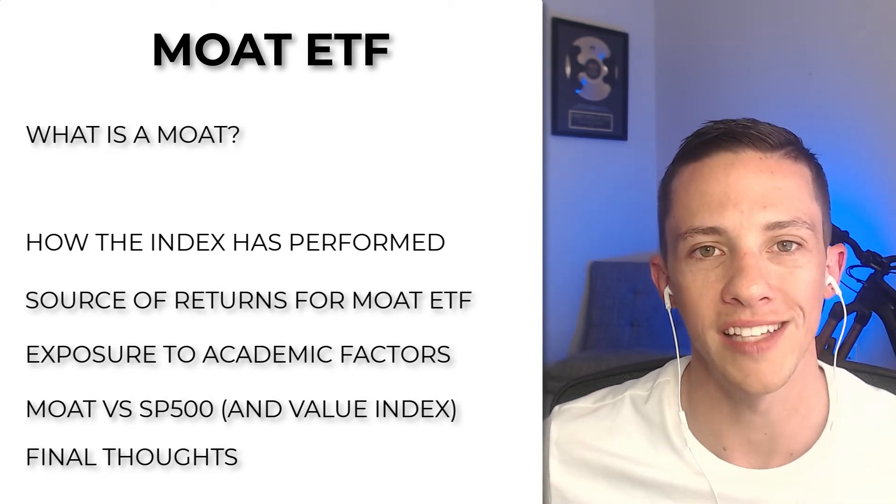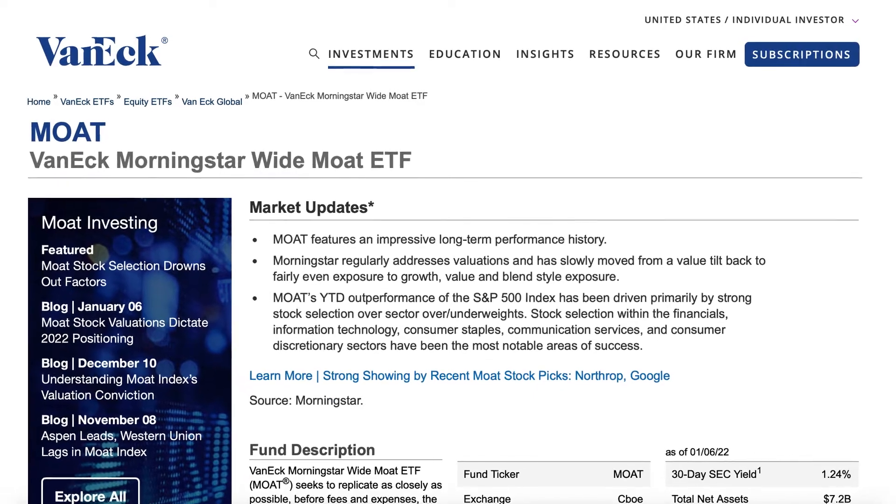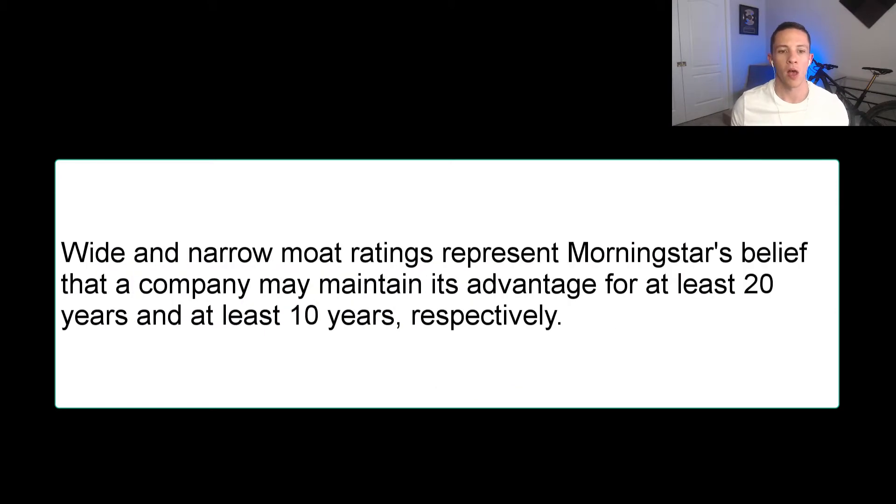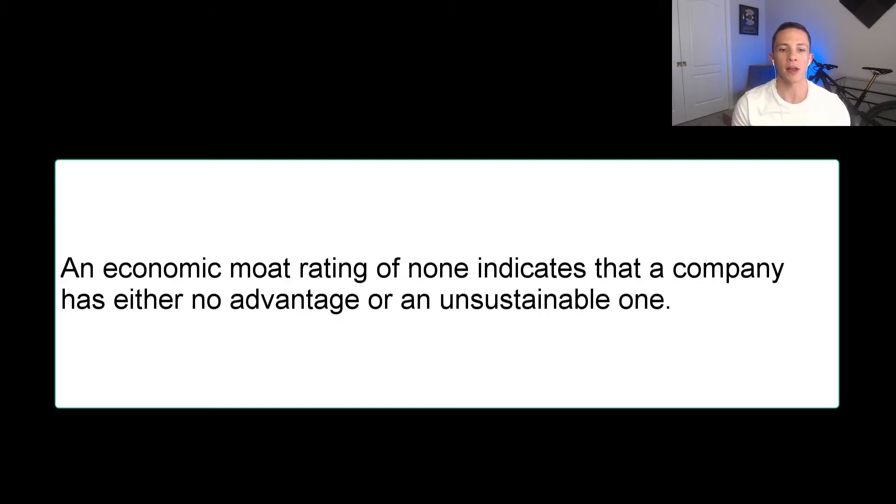The Moat ETF invests in U.S. companies that Morningstar believes have a Moat and are also trading at a low valuation. As per VanEck, the fund issuer, economic Moat ratings represent the sustainability of a company's competitive advantage. Wide and narrow Moat ratings represent Morningstar's belief that a company may maintain its advantage for at least 20 years and at least 10 years, respectively. A Moat rating of none indicates a company has no advantage or an unsustainable one.